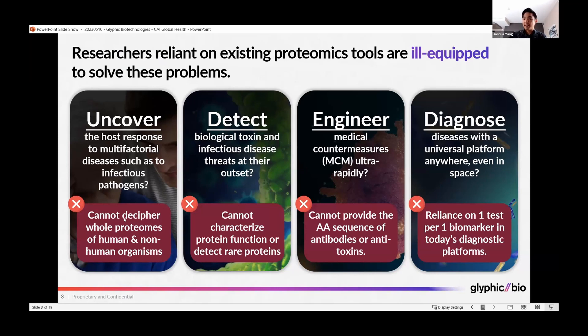Generally, they cannot decipher the whole proteomes of both human and non-human organisms, such as pathogens. They cannot characterize protein function or detect low-abundant rare proteins, which may be some of the most important proteins to understanding pathogenism or diseases in your samples.